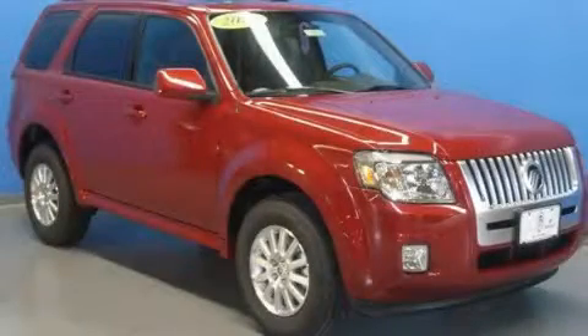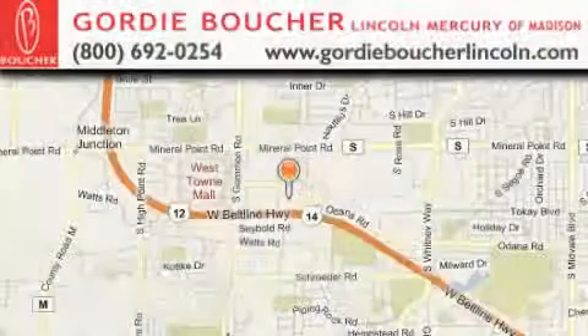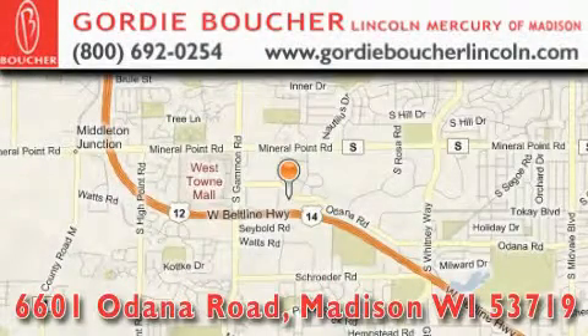We invite you to contact us today to learn more about this vehicle. Gordy Boucher Lincoln Mercury of Madison is located at 6601 Odana Road in Madison.